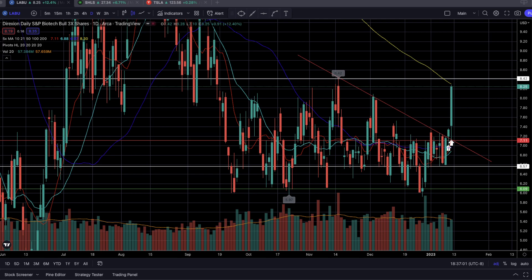As a disclaimer, we are still swinging all three names, so we are biased to the long side. I won't be providing the exact contracts that we got for each name, but I will be providing the specific areas of our entries for each name.